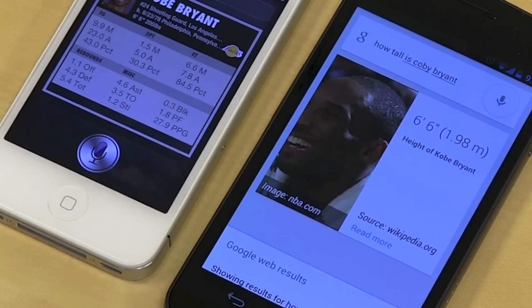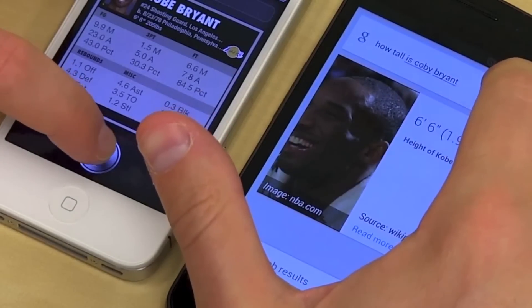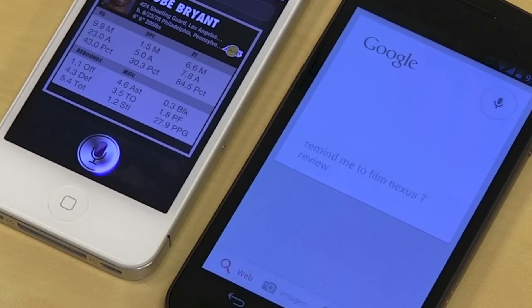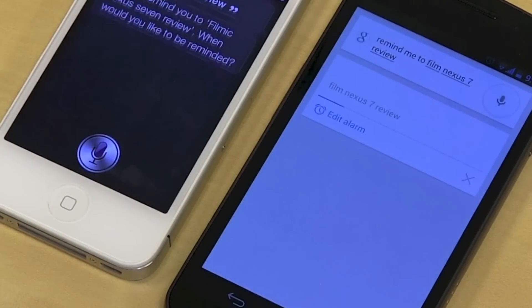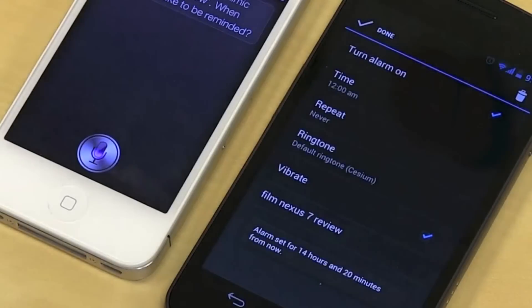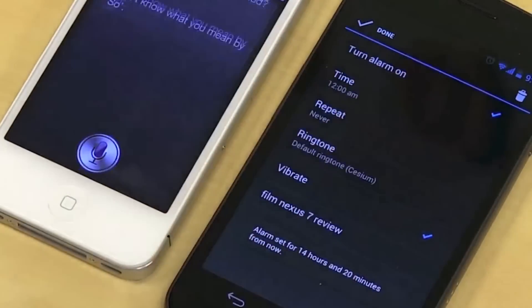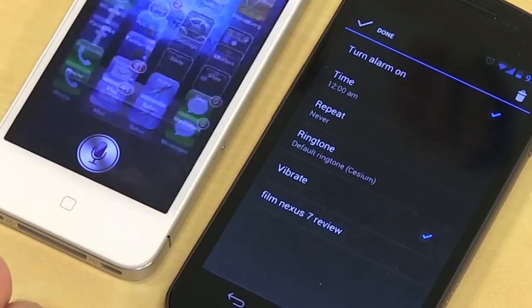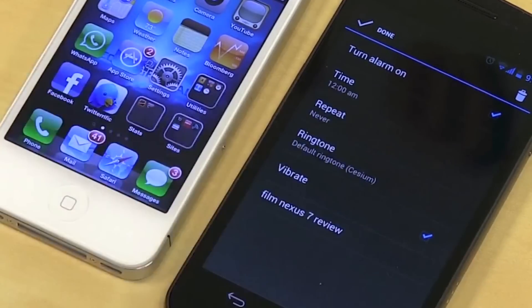Let's go ahead and try a few more things. Remind me to film a Nexus 7 review. Setting alarm. I'll remind you to film the Nexus 7 review. When would you like to be reminded? So it turns and tells me when I want to set it. So I can remind you at a specific time. You can see how they do it differently — Siri, by voice, tells it what I want, while this pulls up a menu where I could select the different options.